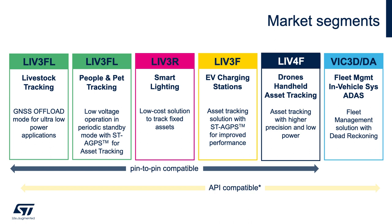All the LIV devices are pin-to-pin compatible, providing hardware design flexibility. There is also API compatibility between LIV and VIC devices, providing software flexibility and reuse.